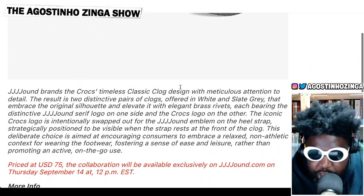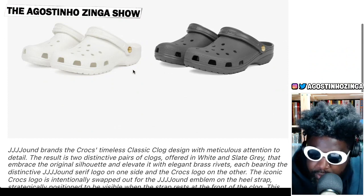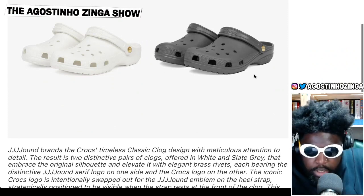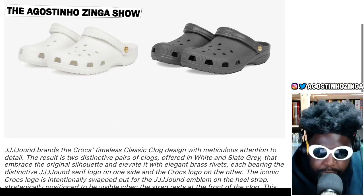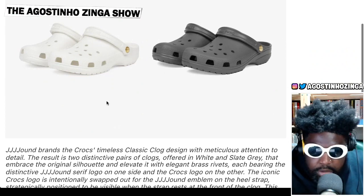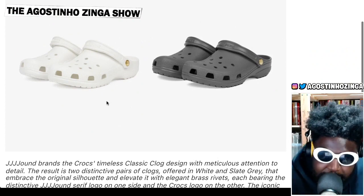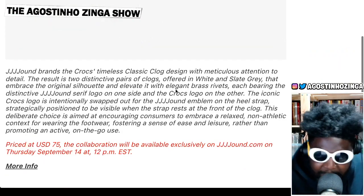This is Jowned Brands: the Crocs timeless classic clog design with meticulous attention to detail, resulting in two distinctive pairs of clogs offered in white and slate gray. I would have liked an off-white or cream, but I like that they went with white and slate gray. You've got a clean white, like a ready-for-the-club version, and a workers gray for studio use — when you want to nip out and water the plants, drop things at the post office. Then for stepping out to a wine bar, you put on the whites. One for the day, one for the night.